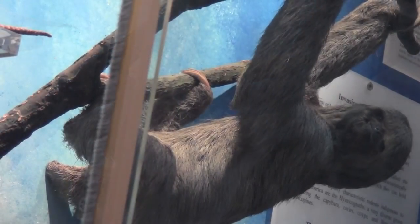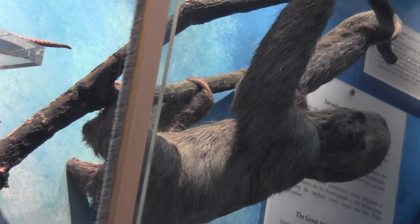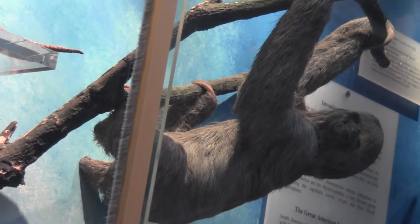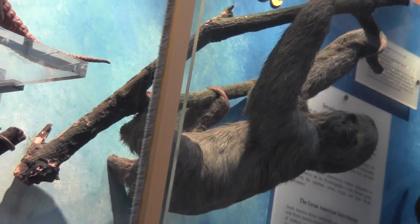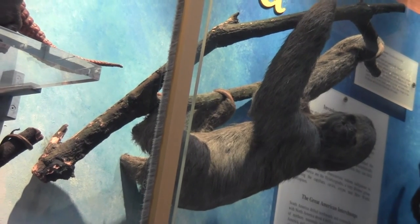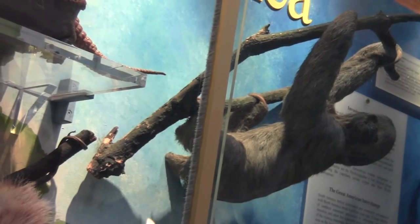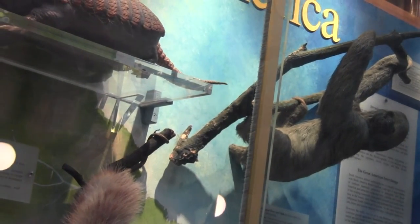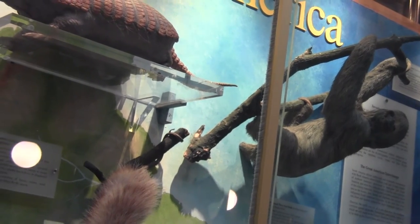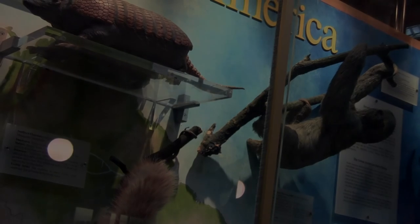The three-toed sloth, however, is in more trouble than the others, particularly the pygmy three-toed sloth, which is critically endangered. This is due to it relying on a small habitat which is quickly being lost. It lives in a group of islands and is frequently required to swim between these islands. The habitat is being lost and they will, at some point, become extinct unless action is taken.